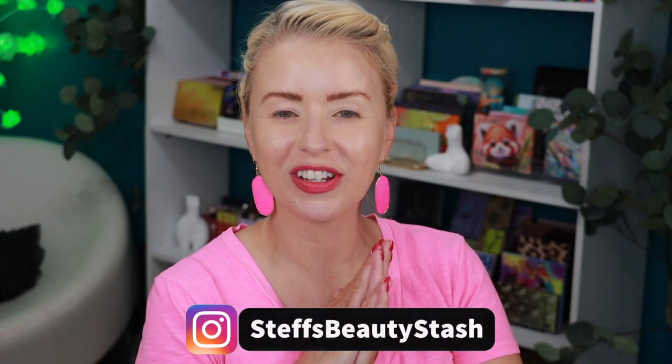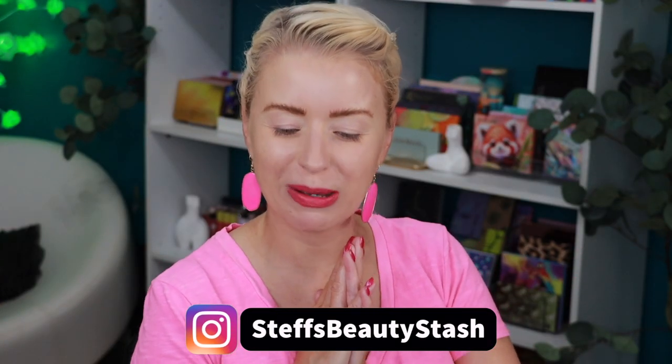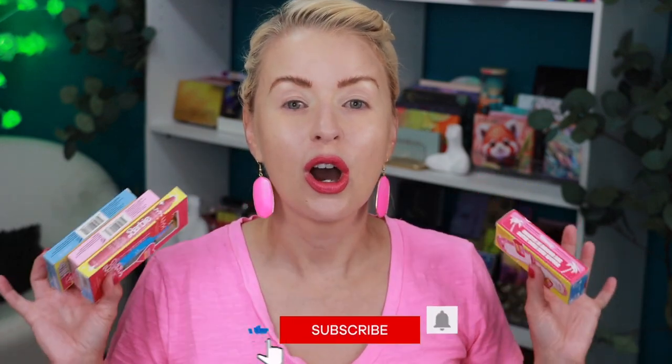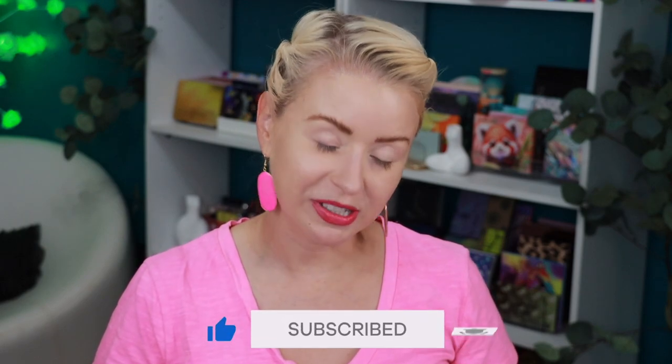Hey guys, welcome to today's video and welcome into my beauty stash. I've got a NYX and Barbie haul to share with you today. All of these goodies dropped online and in store on the Ulta Beauty website. They also dropped on Friday on the NYX website. The PR box is available to buy on the Ulta Beauty website online only and on the NYX website.